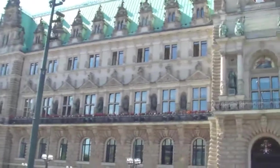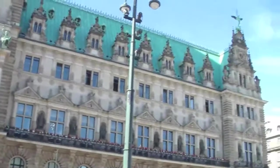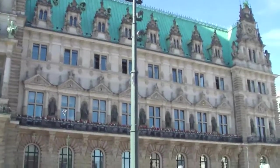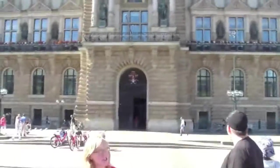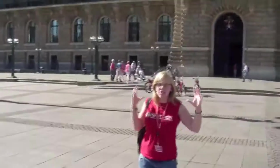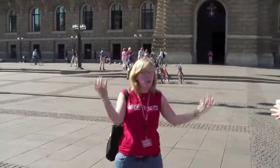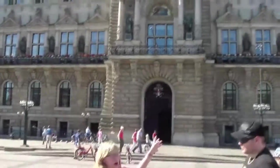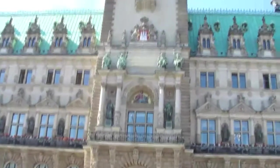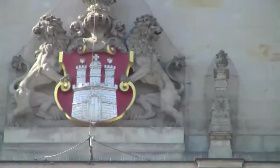If you look on the outside of this building, between each window there's a different German Kaiser — a different German Emperor. There are 20 of them altogether. This building was built around the same time as German Unification, so these German Kaisers really show how proud Hamburg was to be part of this new, united Germany. Then above each of the windows there's a different shield — shields for former Hamburg senators but also shields of the towns that Hamburg used to trade with.